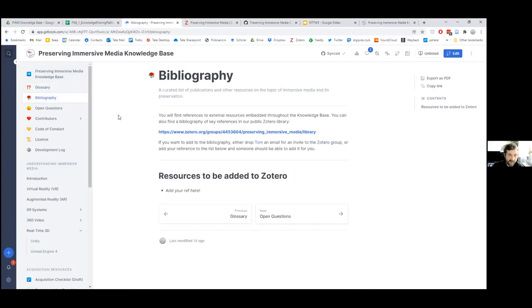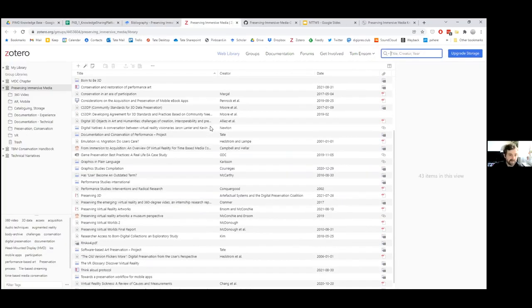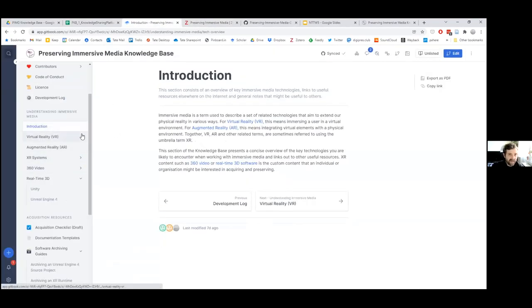We have a bibliography — links to external content embedded throughout the knowledge base — and we've also set up a Zotero public web library for key references. We have a collection of pages here called 'Understanding Immersive Media', which is all very much work in progress, but the idea is that these will be pages to help people who are new to the technology find existing work on these areas of immersive media and get a sense for the technology, how it works, and how it might be used.